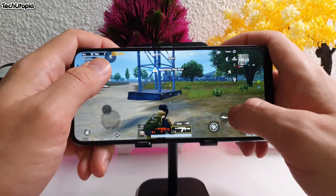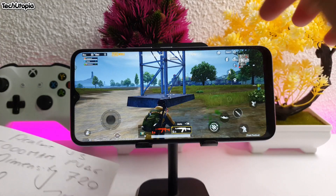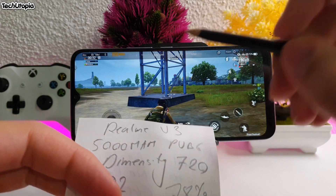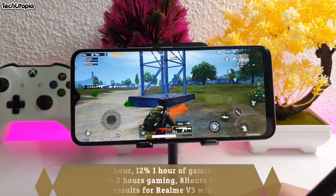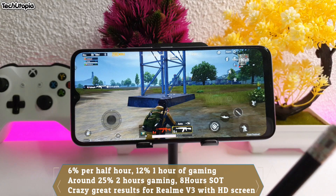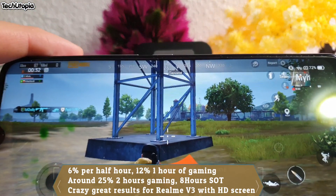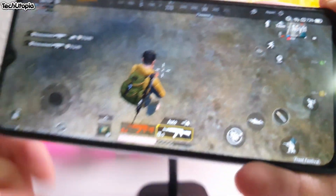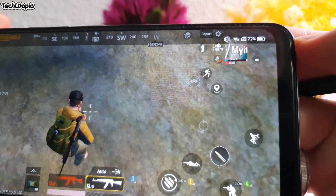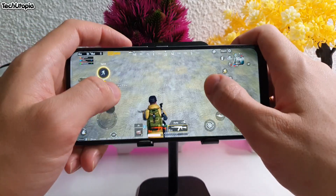Let's check the timing — it's 72 percent battery at 12:32. Oh my god, just six percent! We started at 78 percent and now we have 72 percent — only six percent drain in half an hour! That's one of the best results I've gotten. That's why I told you this is a battery monster.